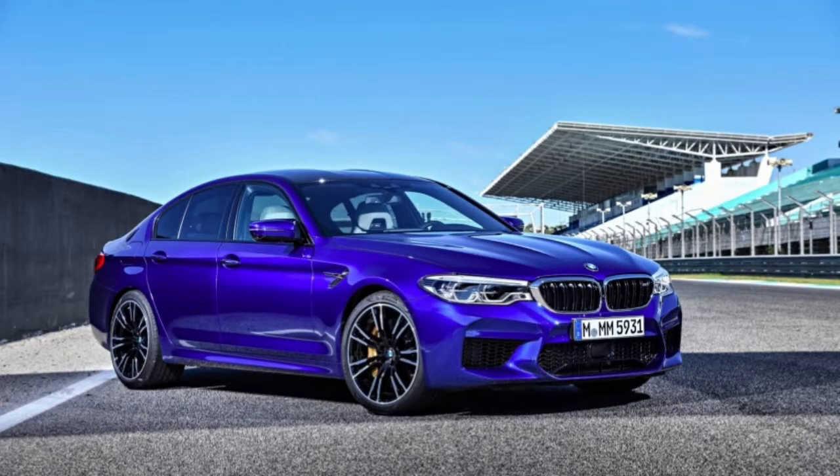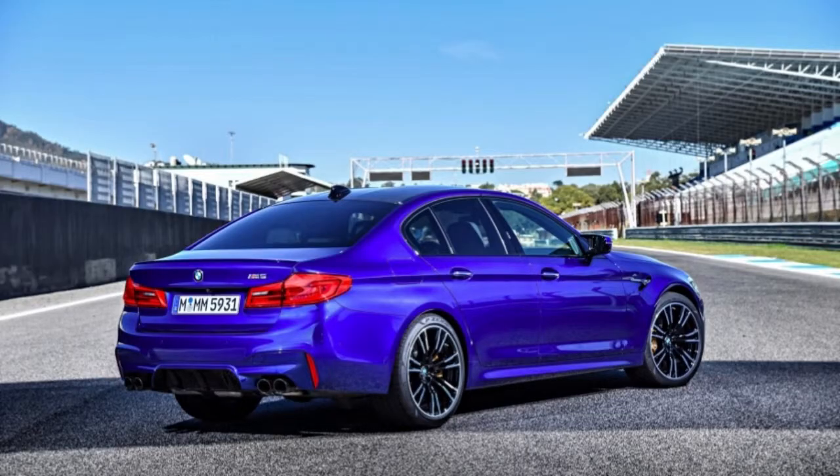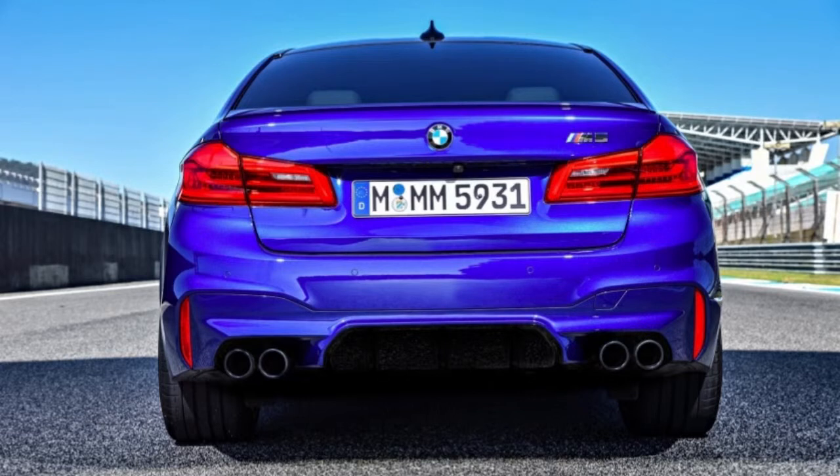From a brace of inline sixes to naturally aspirated V8s and V10s, and all the way to today's twin-turbocharged beasts, the BMW M5 has always shared one defining characteristic: rear-wheel drive.